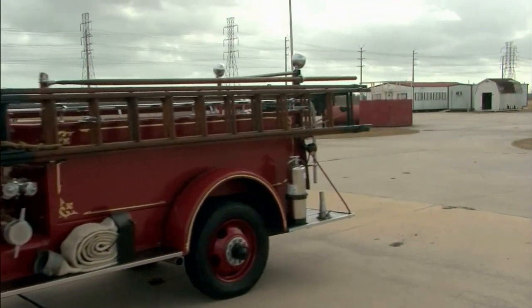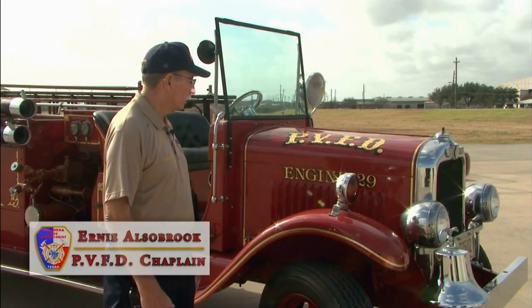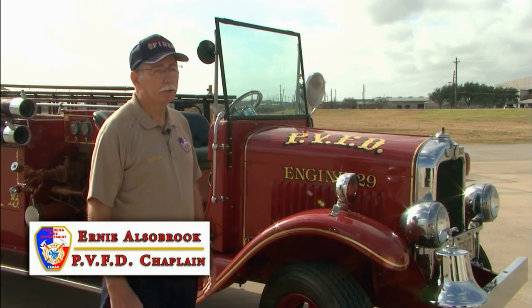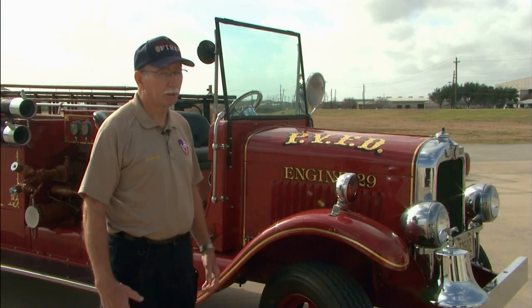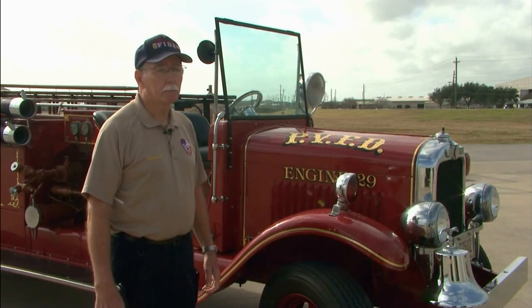Now this is the 1929 firetruck, Pasadena's first. We refer to her as Old Betsy. She was made by American LaFrance, put into service in 1930. It didn't have any power steering other than what you had in your arms and legs, because sometimes it took both to steer it and stop it.